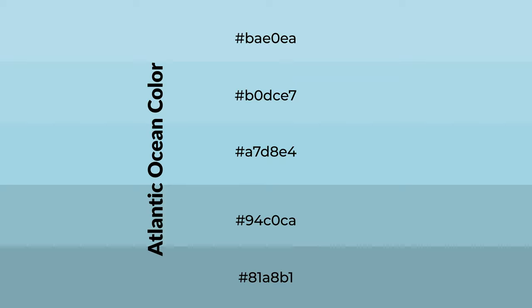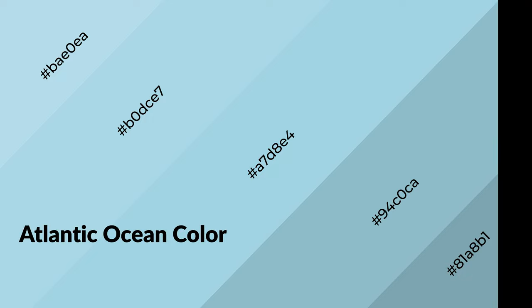To generate shades of a color, we add black to the color. Shades are used in patterns, 3D effects, and layers, and they create depth and drama. Atlantic Ocean is a cool color and it emits calming, serene, soothing, and refreshing emotions.